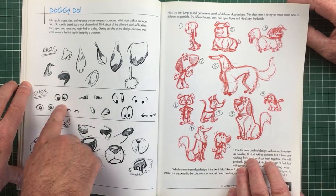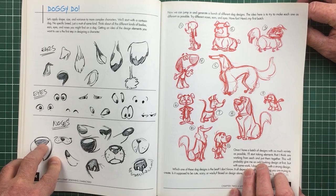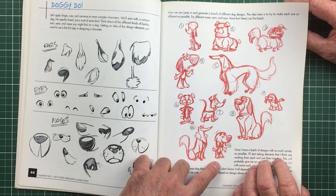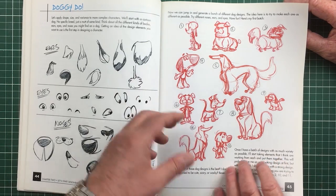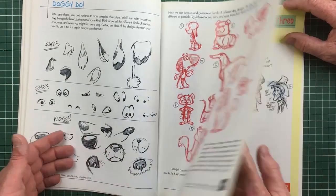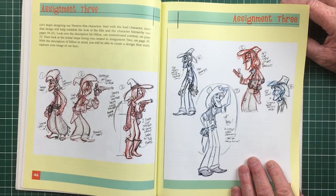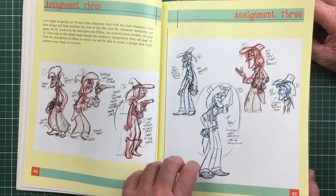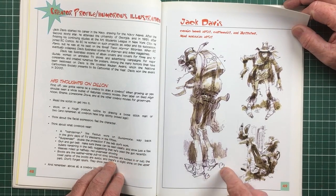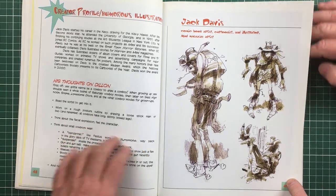Lots of exercises on drawing eyes, ears and dog noses — lots of beautiful cartoons of dogs. It's magnificent. Traditionally, animals are given human characteristics so that they can talk. Very fluid designs, and you can see the rough under-drawing in red pencil. This is for another assignment — Pecos Bill, drawing a cowboy. Jack Davis and his thoughts on cowboys — you can see his beautiful designs for his characters.